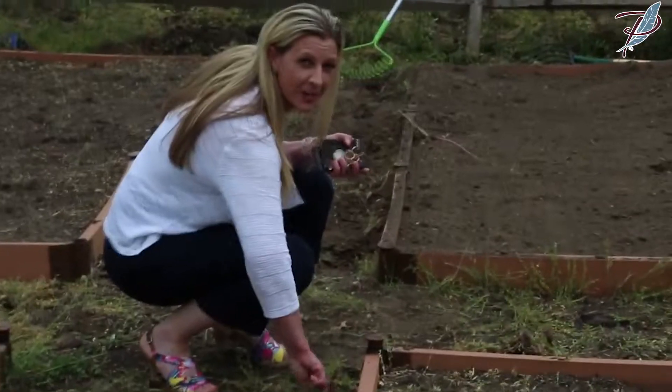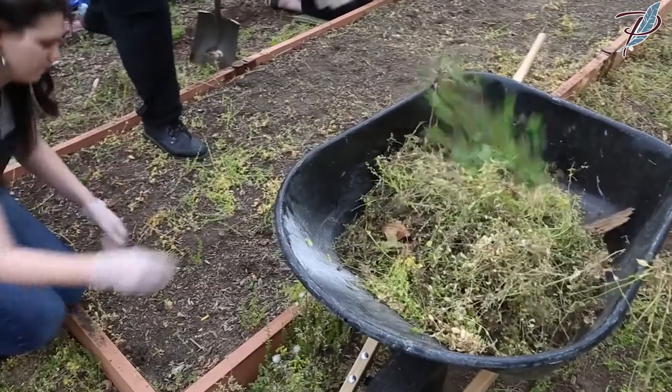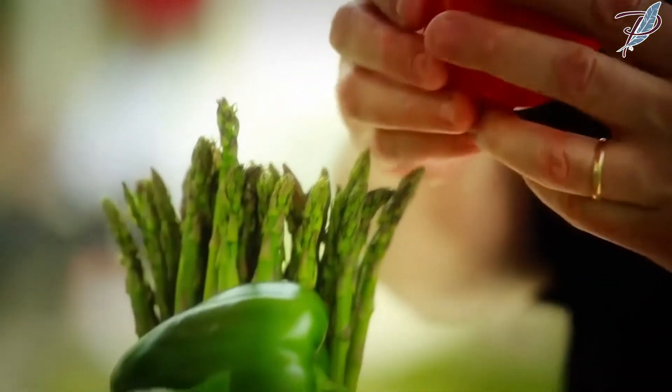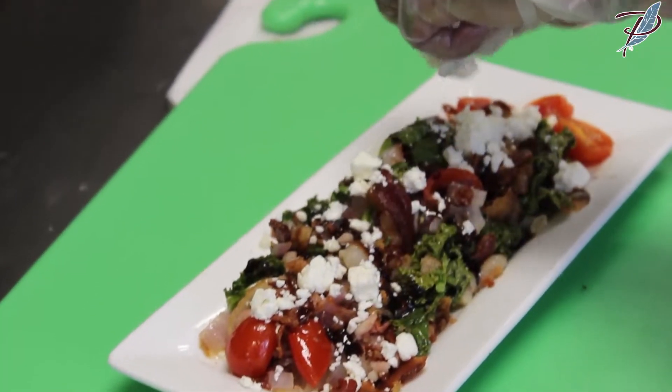Our garden program is really awesome. Our residents really enjoy it because they feel like not only that they were involved in it, but that they get to enjoy that fresh aspect. For example, that tomato when they bite into it, how juicy it is or how fresh it feels.